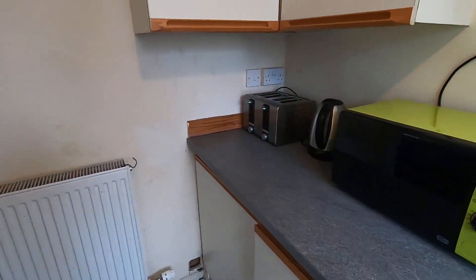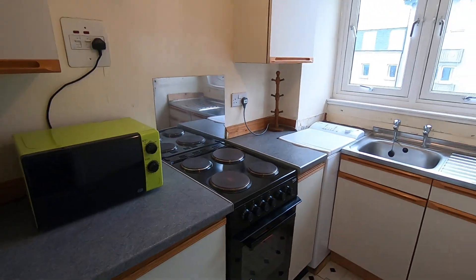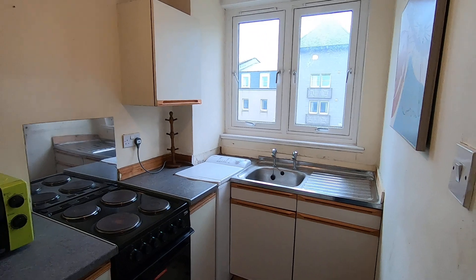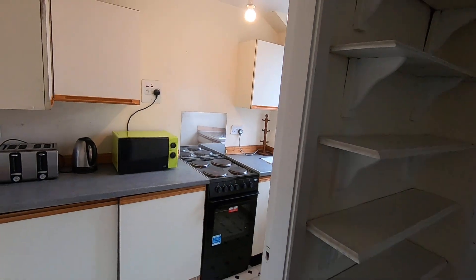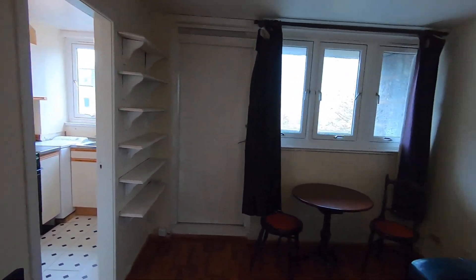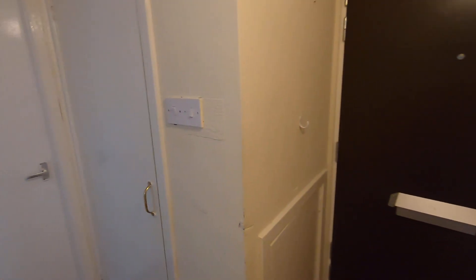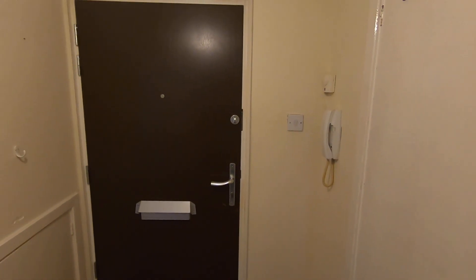There's plenty of cabinet storage all along the top and bottom, so no issues on the storage front either. The sink area overlooks the front of the property. Just a quick recap: we had the kitchen leading into the living room and balcony, back into the hall where we had two hall cupboards, and then the bathroom and bedroom. That concludes our virtual tour today at 192 Gallagate.